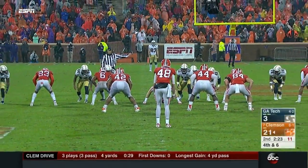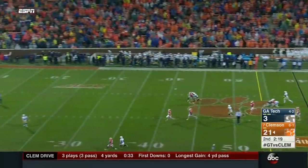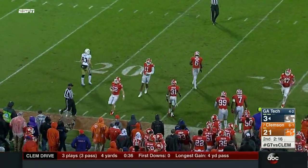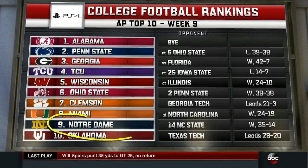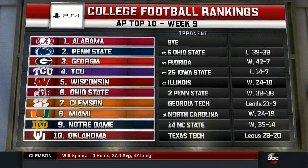Spires punts and Tech still has 2:23 to work with — the punt bounces out of bounds inside the 25. Showing the AP poll — the college football rankings brought to you by PlayStation. The selection committee rankings will replace these next week. Big question is where Ohio State and Penn State land. Wisconsin is manhandling Illinois. These teams are going to potentially make moves, but these committee rankings are going to be very different from what you see in the AP poll.